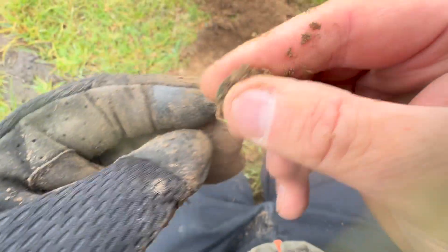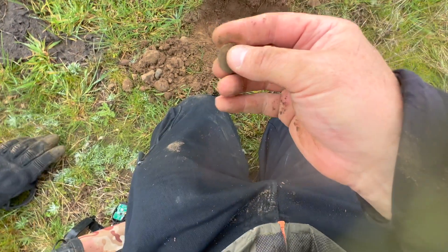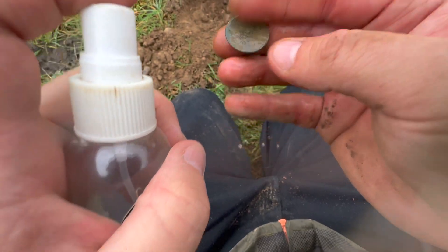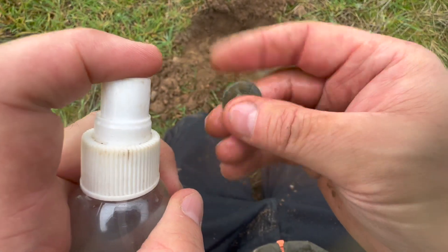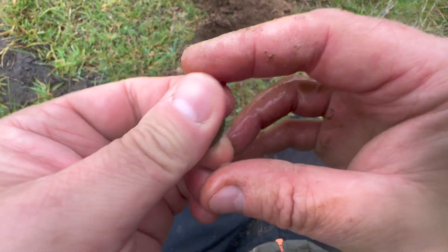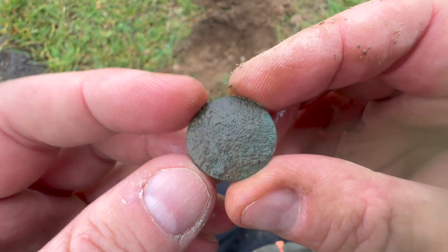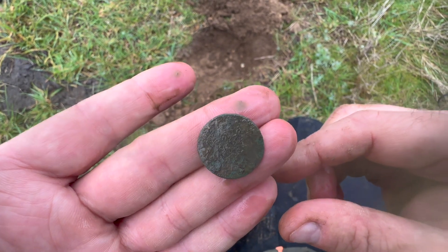It is a coin — I thought it was going to say button. I'll give it a squirt. And by the way, I've lost my Blooming Town — one of my favourite bits of kit. I realised I'd lost it a little while ago and went back to the farm to look but it wasn't there, so I have to order another one. It's got special sentimental value. Anyway, that looks a bit blank, but it's a farthing-sized coin. I would say that's a George or maybe a William.